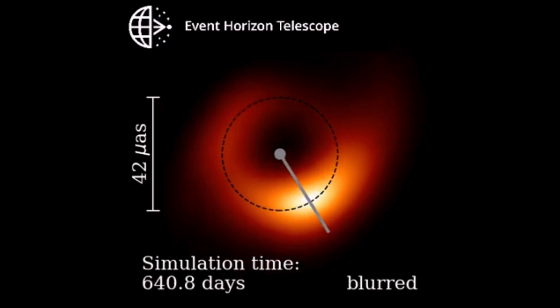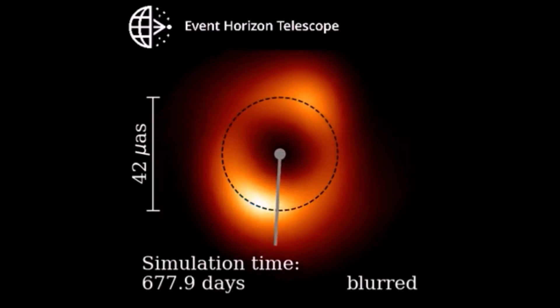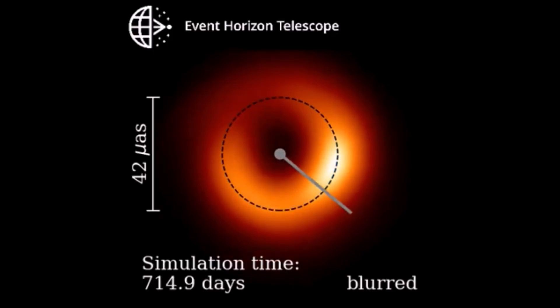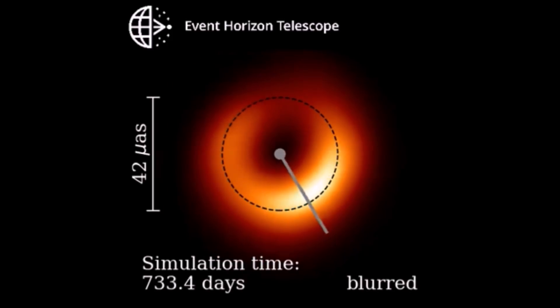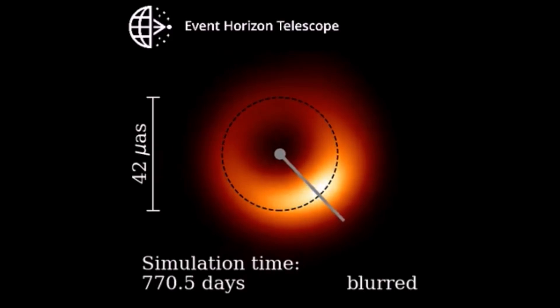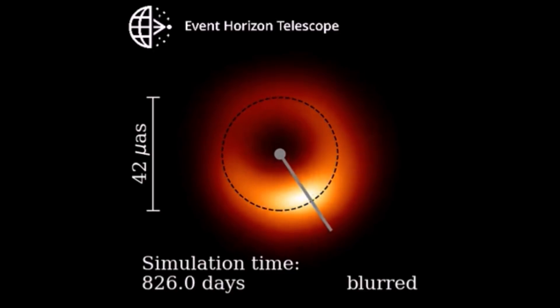The clock hand indicates the position of the bright side of the fitted crescent. We expect that the bright side should be most of the time located at the bottom of the image, where the velocity of the rotating gas is pointed in the observer's direction. However, because of the turbulence, the fitted position angle varies quite a bit. The crescent wobbles.